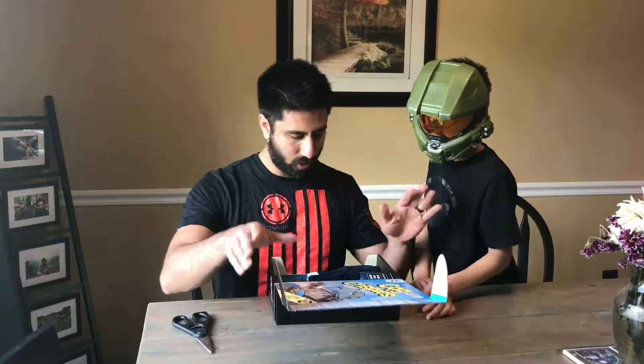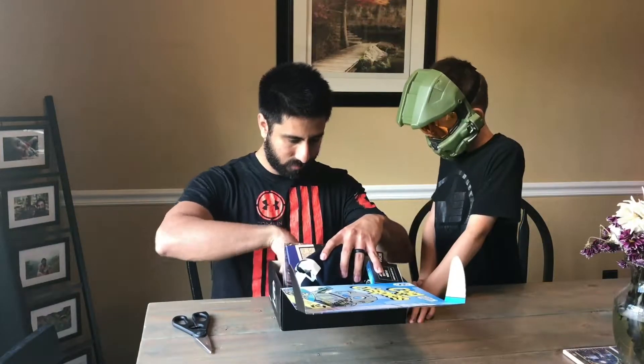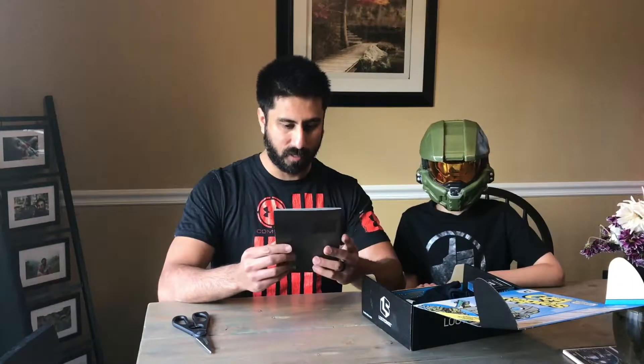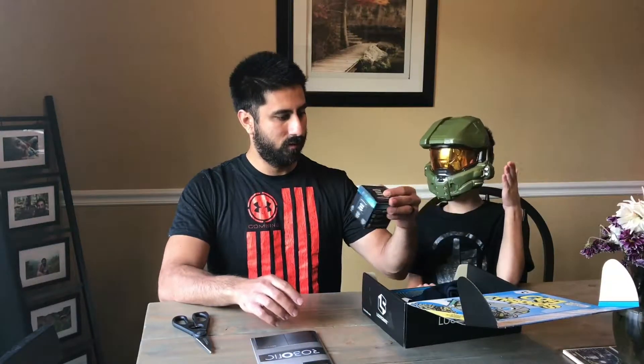Alrighty, so before we do anything, let's grab this in the back — the very back. So this is Loot Crate Robotic for September. And August is coming up. I hope you guys have a happy Halloween.